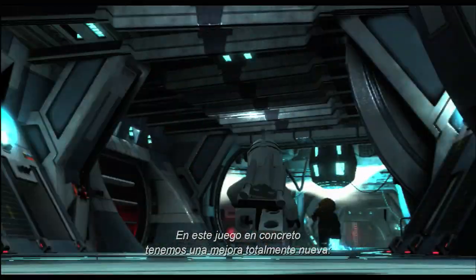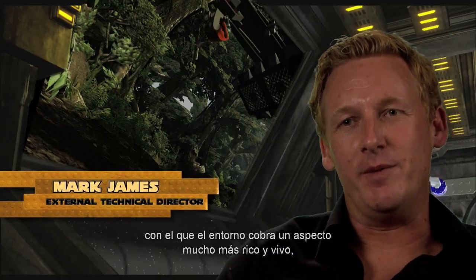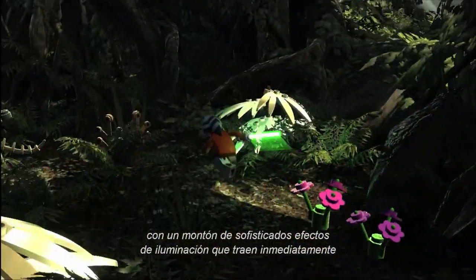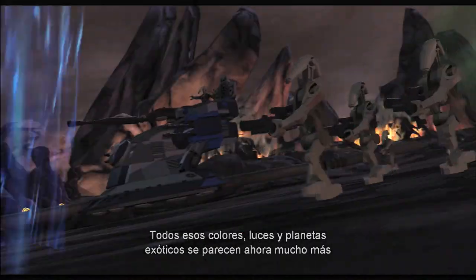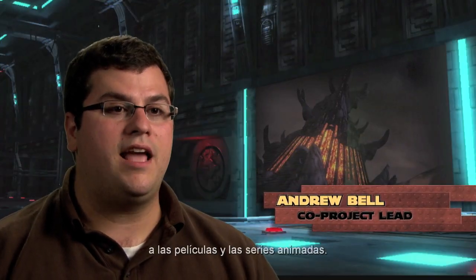This game in particular, we've got a brand new update — a new rendering system. Our environments look more lush and lifelike with lots of intricate new lighting that comes across just like the Star Wars movies. All those exotic planets, lights and colors are so much more authentic to the films and the animated series.